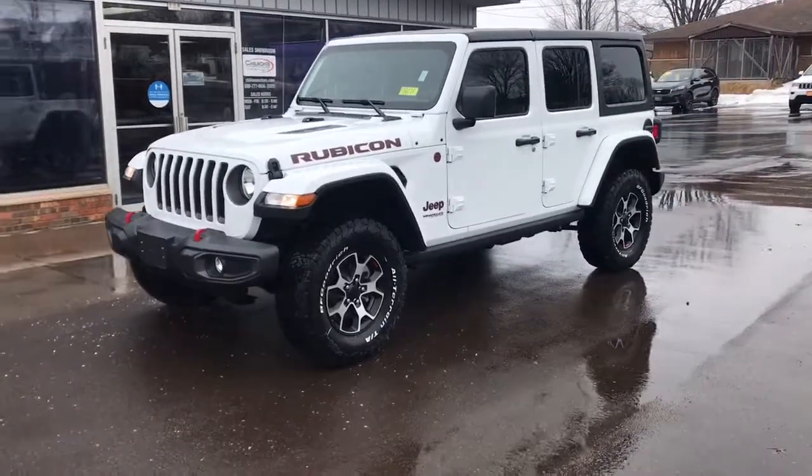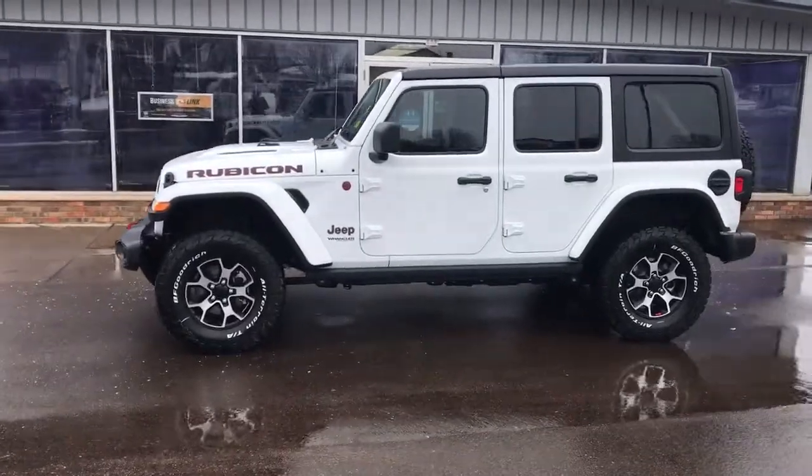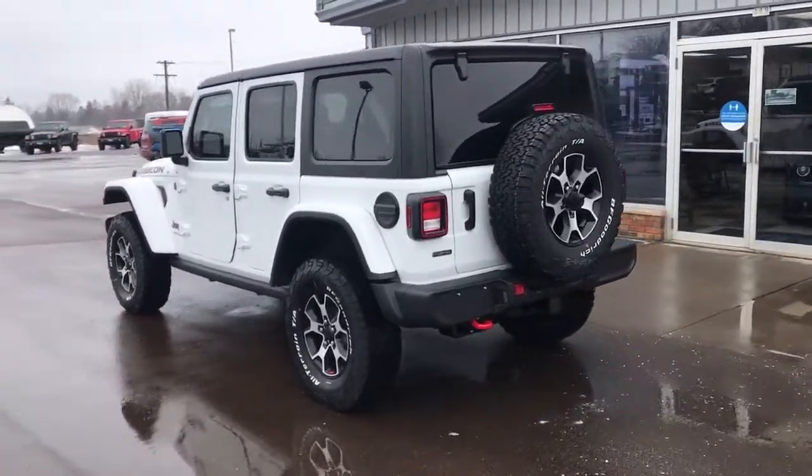Take a moment to check out the 2022 Jeep Wrangler. Designed to reflect your unique spirit, the Wrangler brings solid power, efficiency, safety, and rugged innovation to all your adventures.